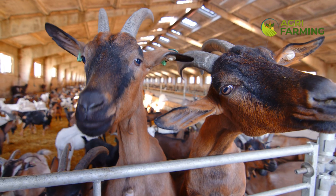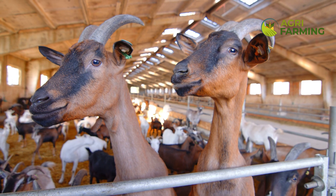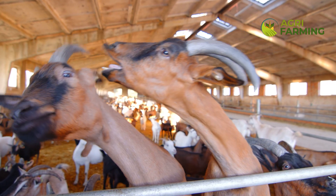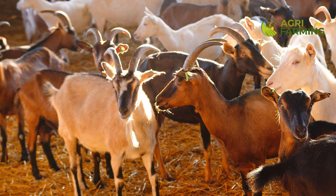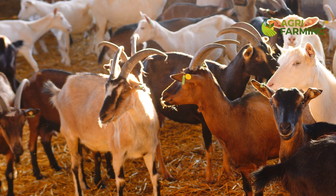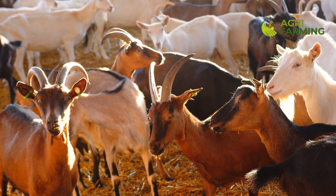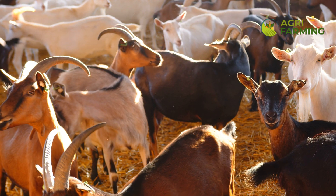Smart farming software integrates various aspects of goat farming into one easy-to-manage platform. From feeding and milking to breeding and health management, this software provides a comprehensive view of your farm's operations. We'll show you how to use these systems to track production data, manage financial records and even receive alerts about important farm tasks.